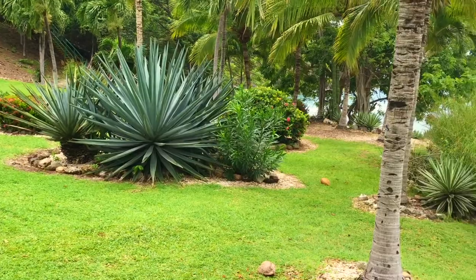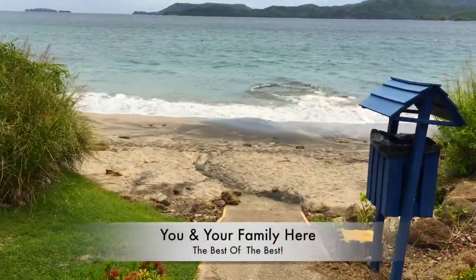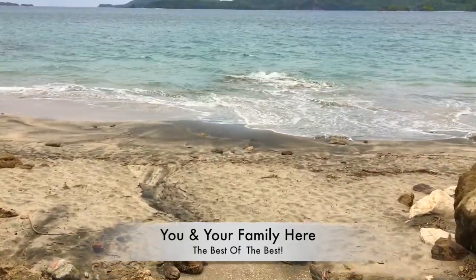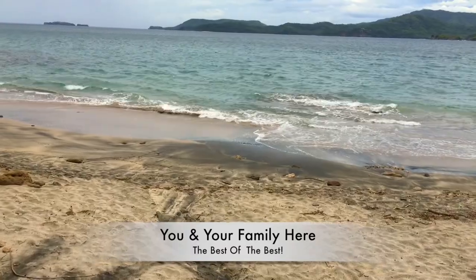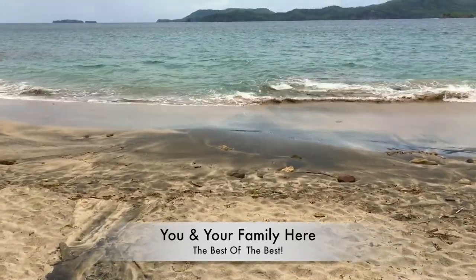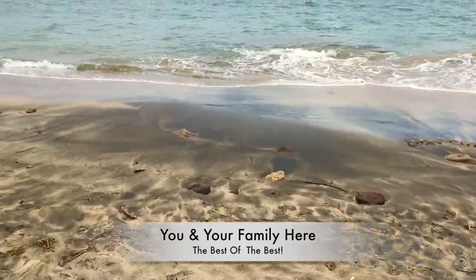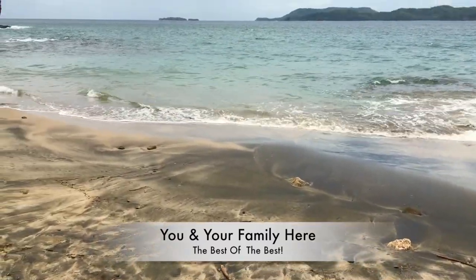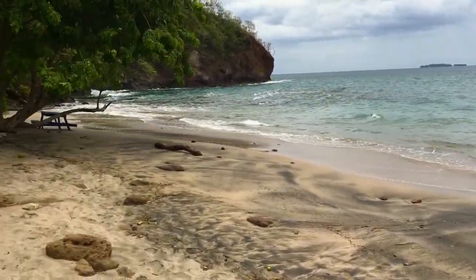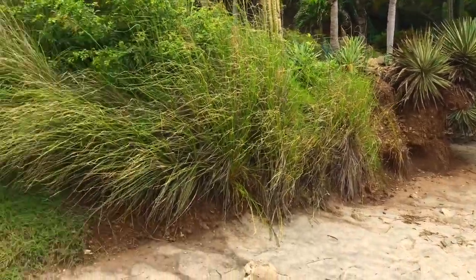Let's get a close-up view of the beach because it's spectacular. This is Flamingo Bay — it's perfect for paddle boarding, canoeing, snorkeling, and swimming. It's absolutely amazing. It's just enough of a wave so that you can enjoy it. You can bring your small children down and feel safe. You can have a picnic under the tree. This really is incredible.